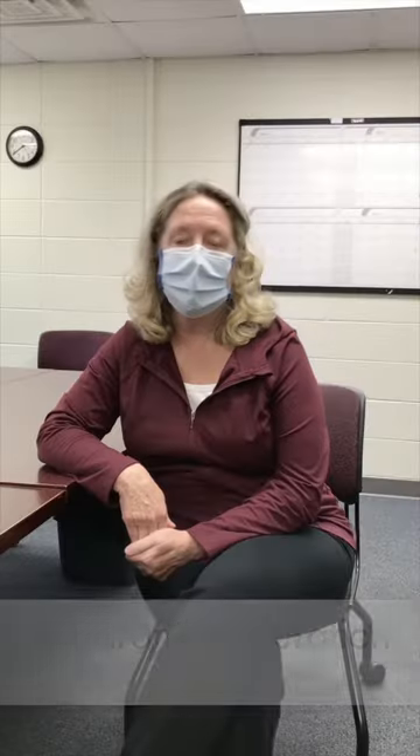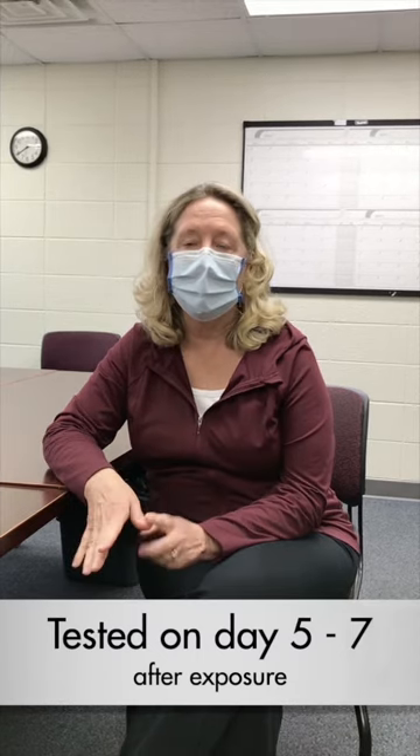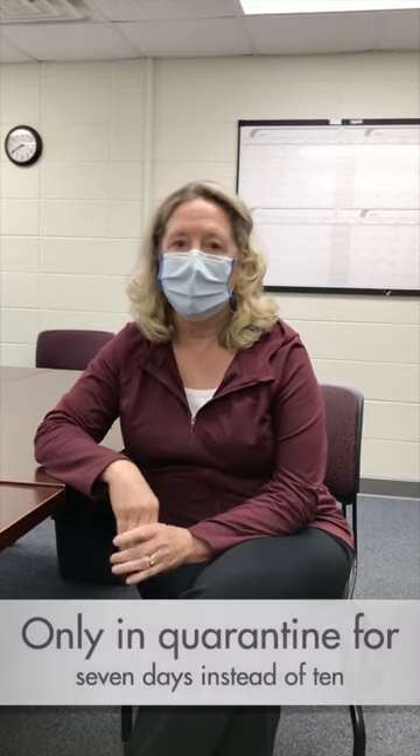They're supposed to quarantine for 10 days after the last time they were exposed. However, we can shorten that amount of time. If they get tested on day 5, 6, or 7 after the exposure, then they can come out of quarantine on day 8 — so they're only in quarantine 7 days instead of 10.